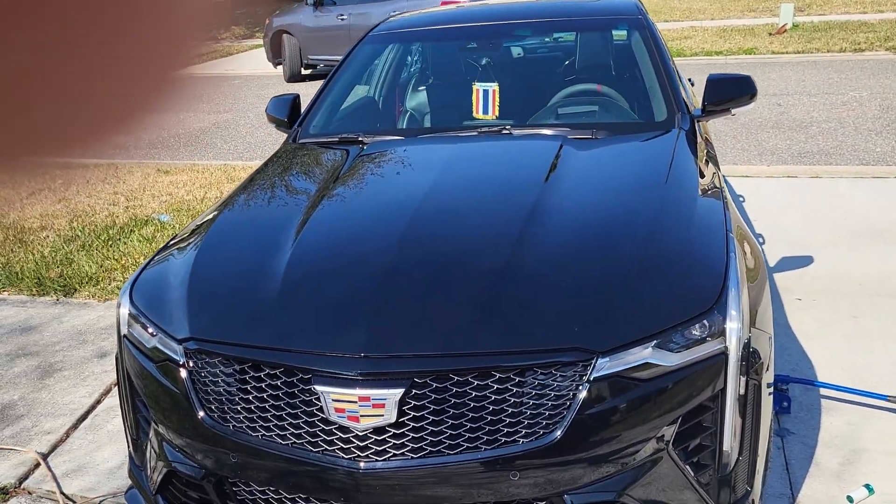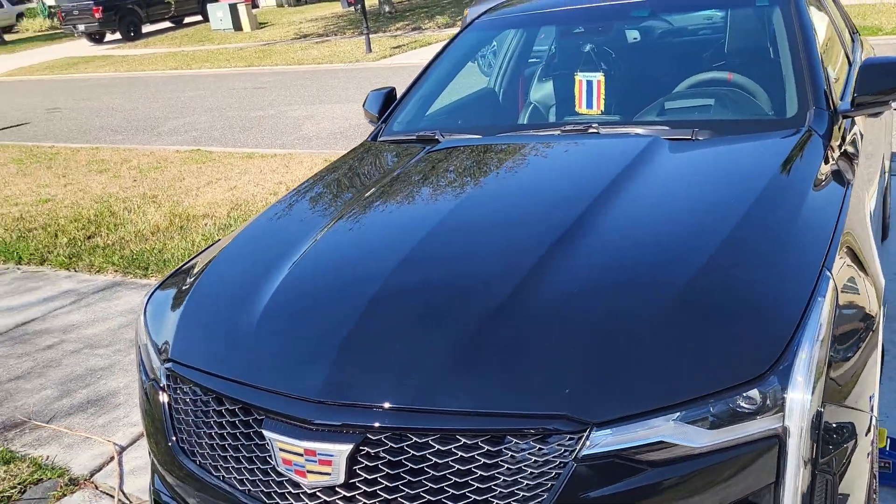Good day guys, welcome back to the channel. I hadn't had my Caddy in like seven months since July. I just got back off the road and drove it for the first time Friday coming back from the other video you guys seen in Jacksonville. I got one of the mods I was telling you about, but first let's show you the Cadillac. She's back guys, looking beautiful.